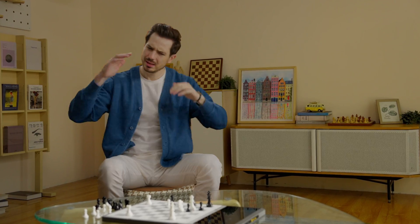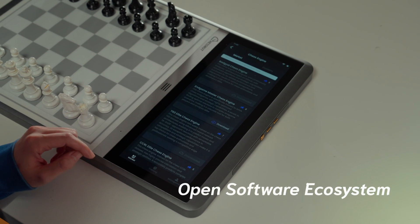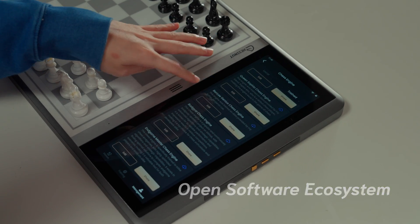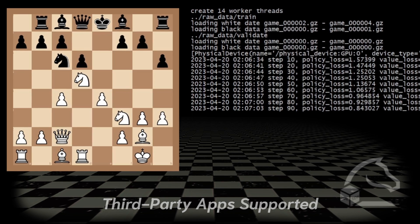If you're going to compete, this feature is perfect for you. You can simulate your opponent's tactics in advance, practice a lot, and win the game. Chestnut Evo also has an open software ecosystem — you can download your favorite apps from the built-in marketplace or develop your own applications using our open SDK.